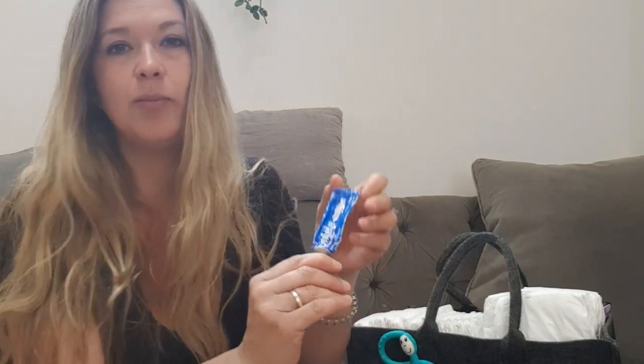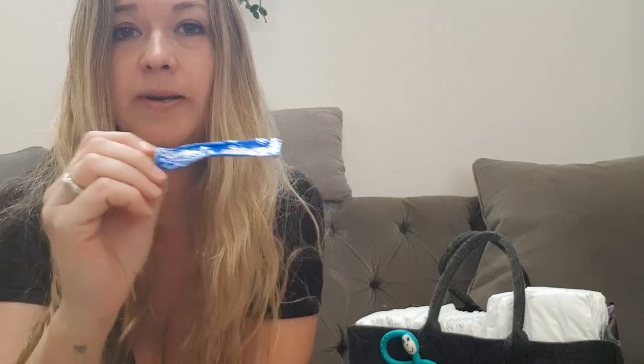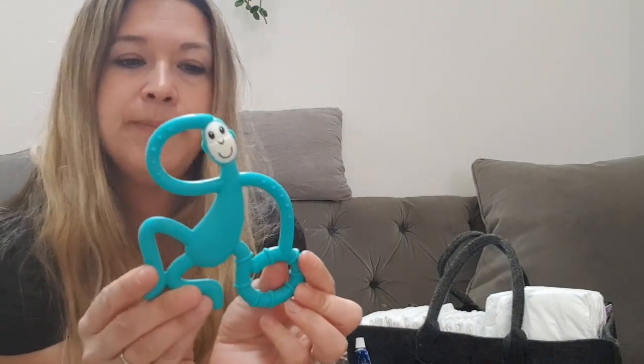Jax is currently teething quite badly — I think he's getting his two top front teeth in. Last night was a rough night to be honest. I always have Bonjela, which has been an absolute godsend. I put a pea-sized amount on my clean finger and apply it to the area where he's teething. It certainly helps him sleep at night — if I apply that and give him his dummy, he settles right down. He also has a teething ring which I keep in the fridge, and the coolness really takes out the swelling.